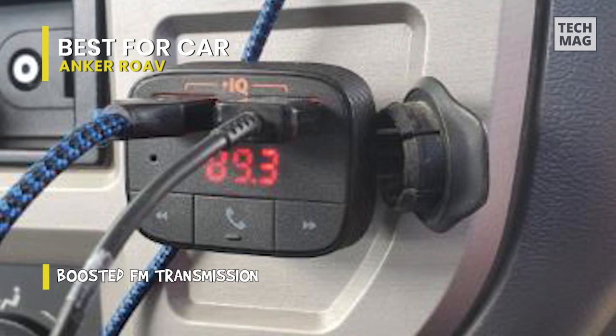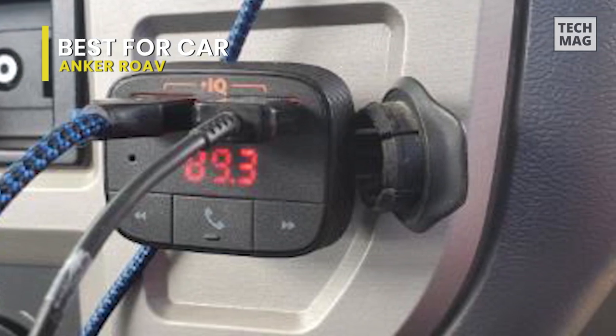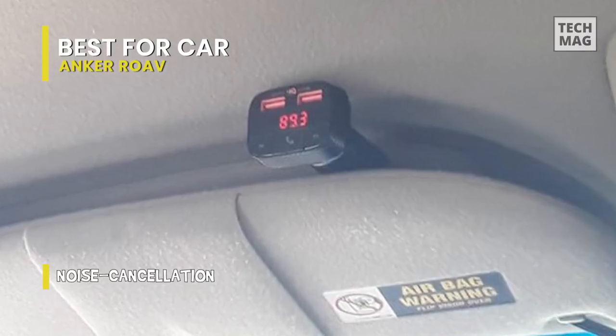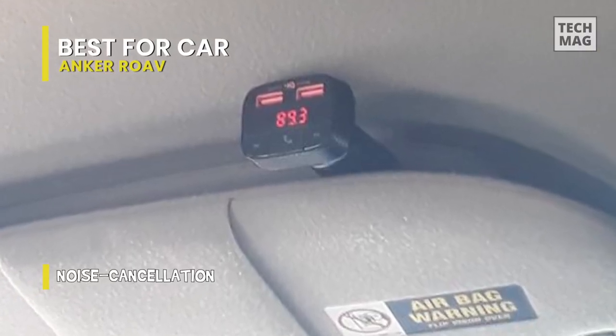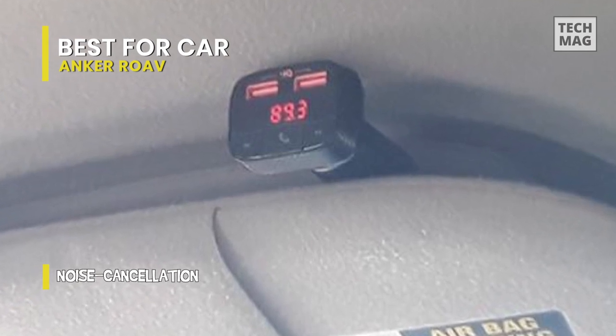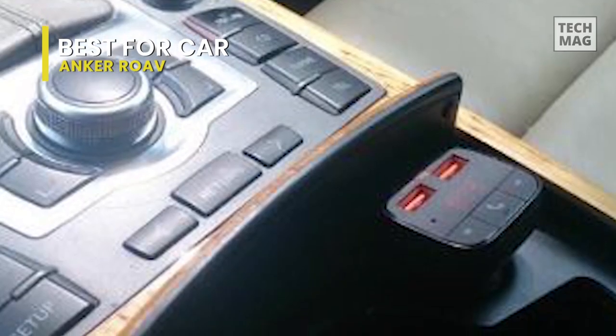Its dual USB ports with PowerIQ technology will enable fast charging for the driver and passenger at the same time. Echo cancellation and Bluetooth 4.2 facilitate stable connections and improve call clarity by reducing background noise.